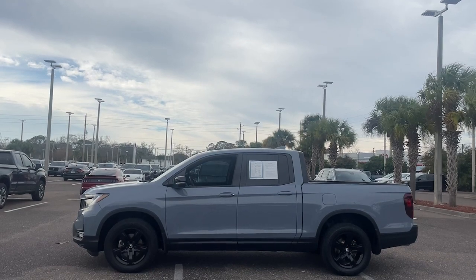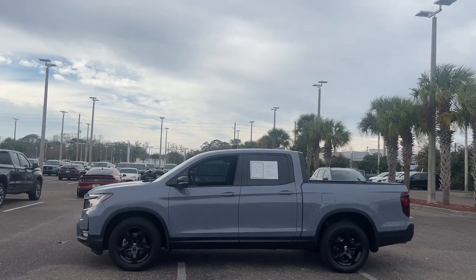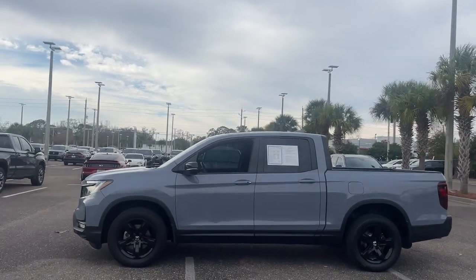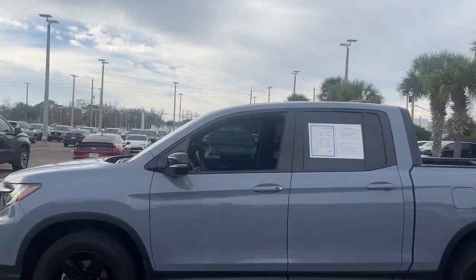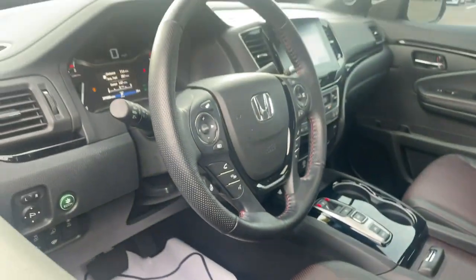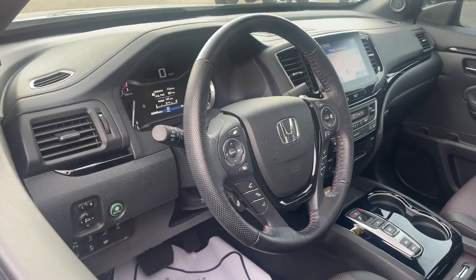The following are some of this vehicle's highlighted options: navigation system, keyless entry, sun and moonroof, satellite radio, power passenger seat, premium sound system, heated mirrors, fog lamps, aluminum wheels, dual zone AC.